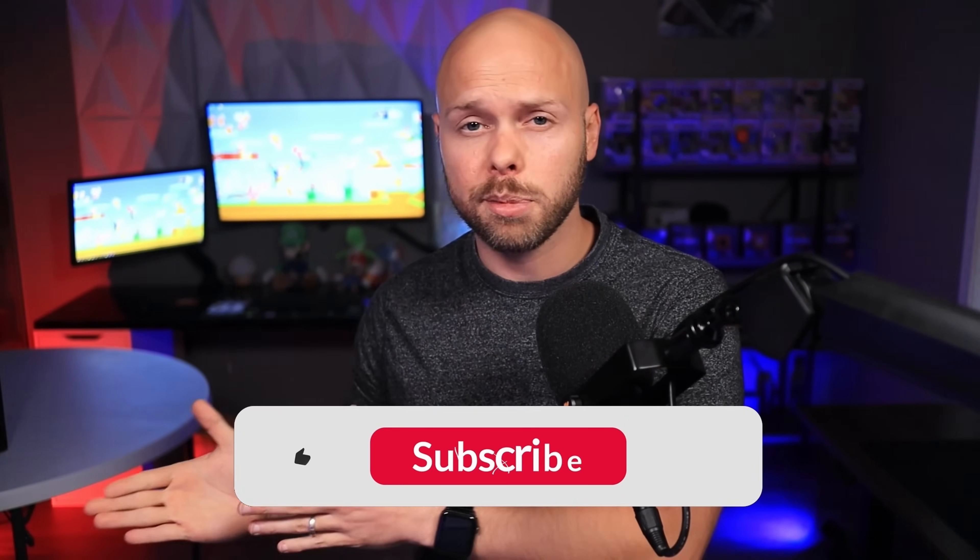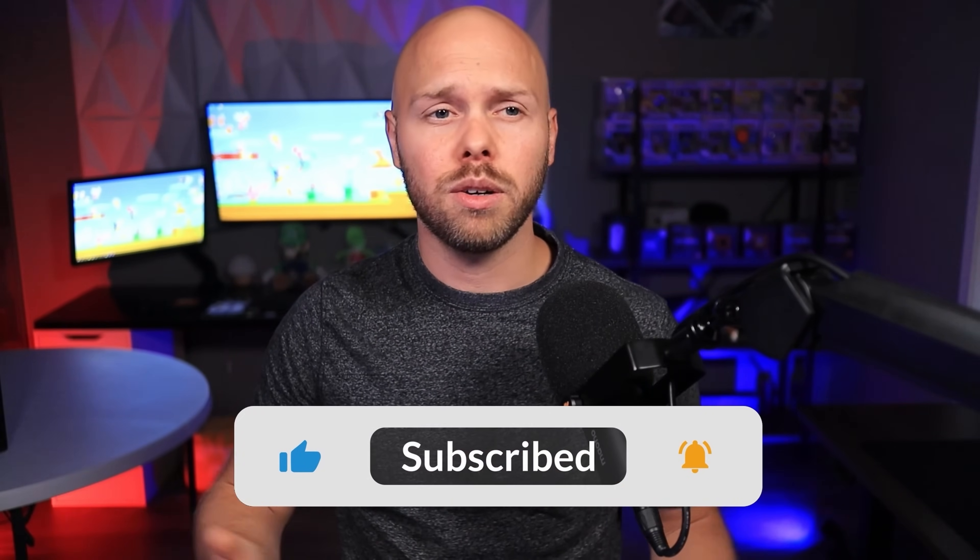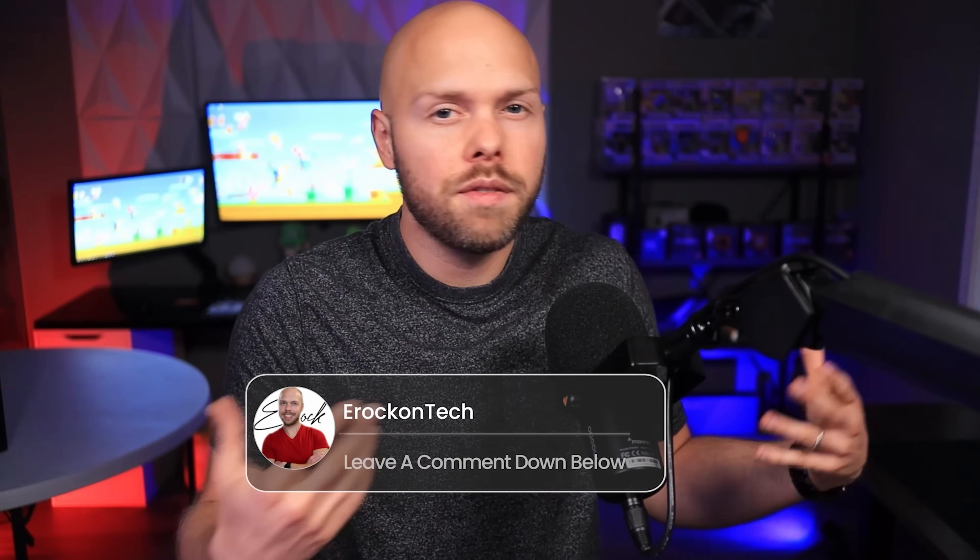If you like this type of content, please hit that like button — it goes a long way in helping me out. If you're new, get subscribed. Drop a comment down below and let me know what you think about all of this. Are you excited for the 50 series cards? Are you planning to get a 5070, 5060, 5080, or 5090? Do you think there's any validity to these rumors and leaks, or do you think most of it is inaccurate? Let's have a good, civil, positive conversation in the comments. Thank you for watching. Until next time, E-Rock out.